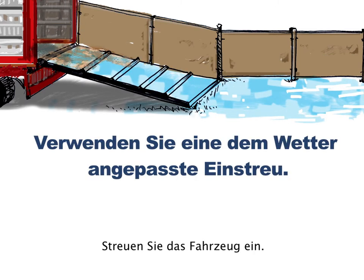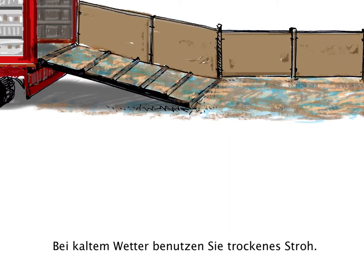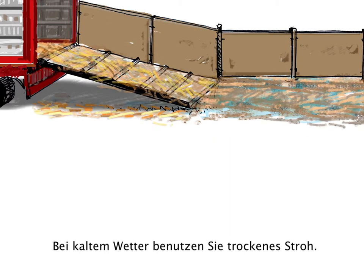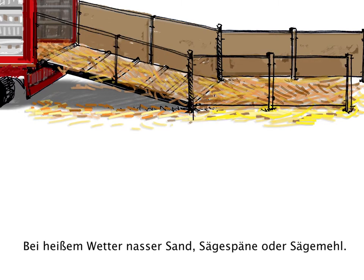Put bedding in the vehicle. In case of cold weather, use straw and remove any wet bedding. When hot, wet sand, shavings or sawdust help to keep the sheep cool.